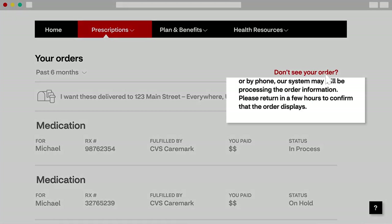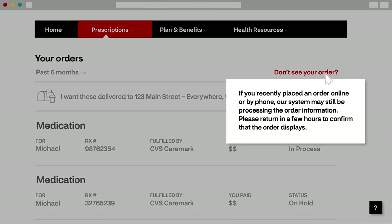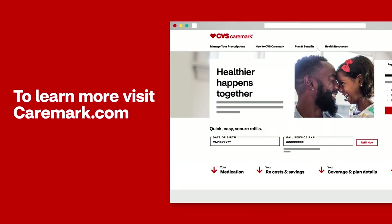What happens if you don't see an order you just placed? Our system may still be processing it. To learn more, visit Caremark.com.